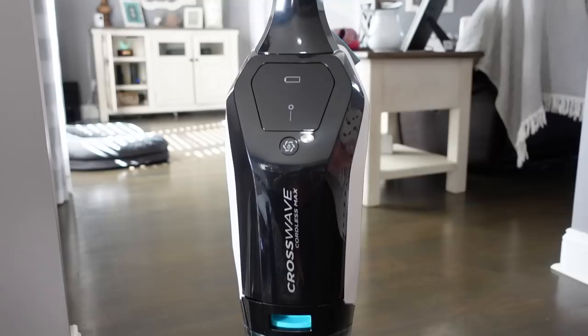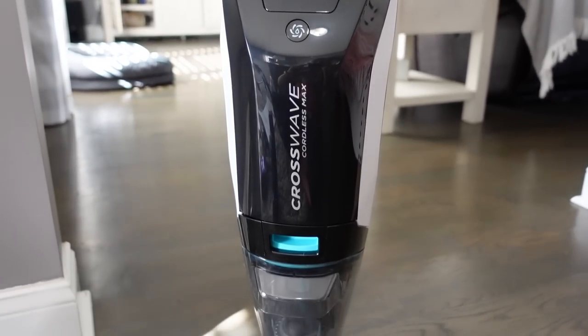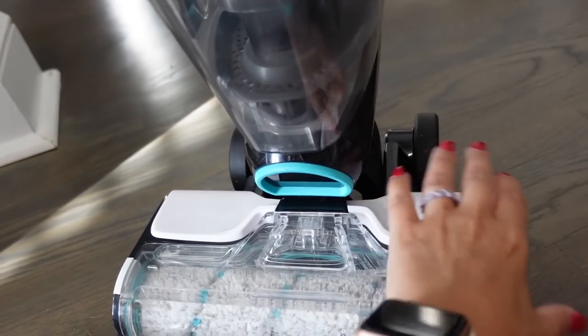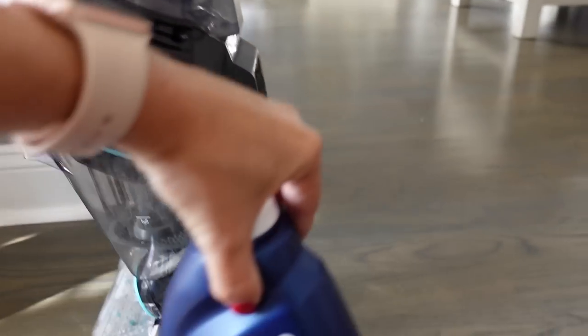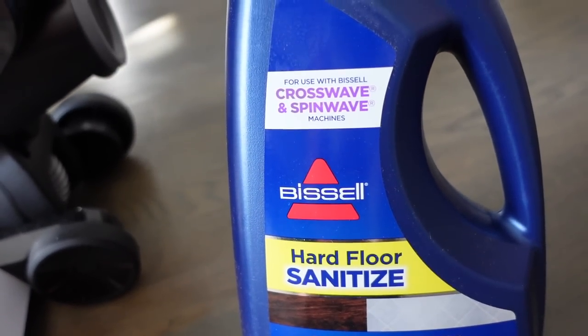I'm going to share with you my two favorite cleaning tools. They are more expensive items — definitely an investment — but I love them and I've used these products or similar older models for years and years. I would 100% repurchase them again. This is my Bissell Crosswave Cordless Max, which I use all the time. I used to have the corded one but recently upgraded. It is a vacuum and a mop in one.